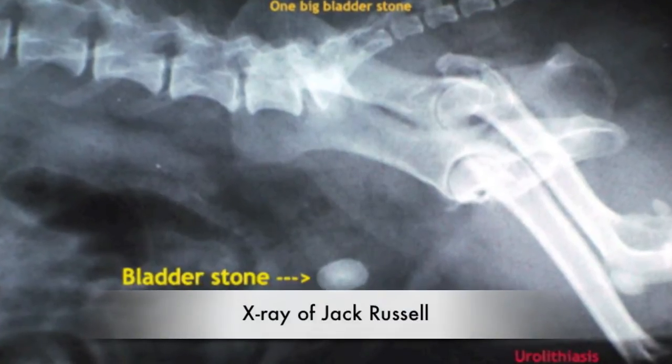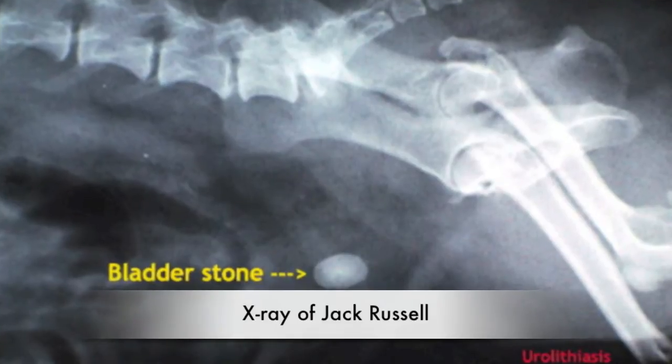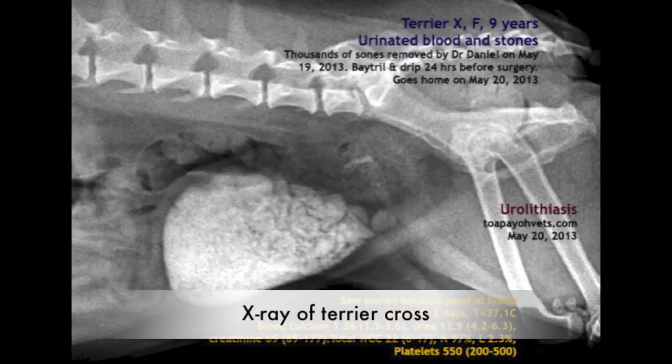The first dog is a 6-year-old Jack Russell. The x-ray shows that she has a big stone in the bladder. The other dog is an 8-year-old Terrier Cross. The x-ray shows that her bladder was fully packed with stones.